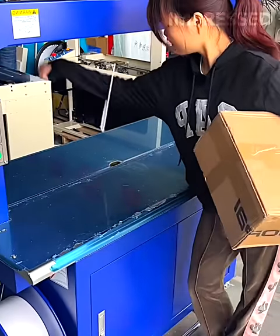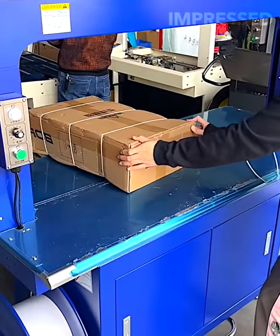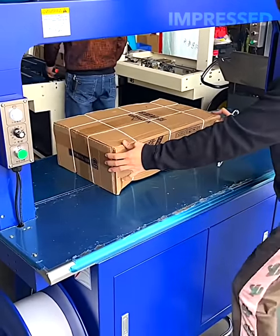Boxes and other shipping items are automatically tied by a machine, ensuring secure packaging with efficiency and reliability.